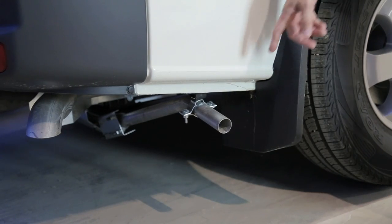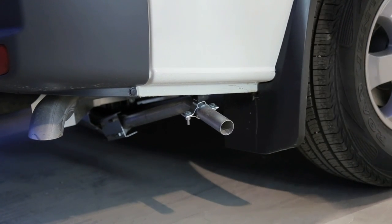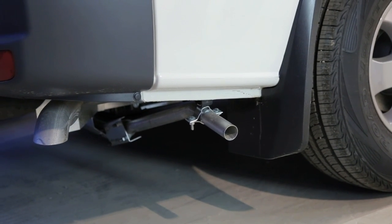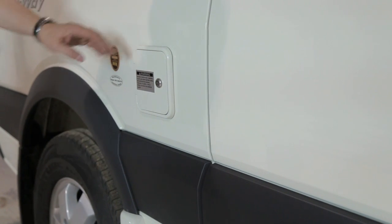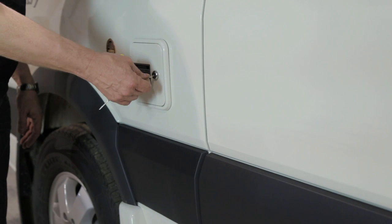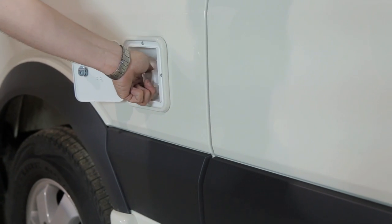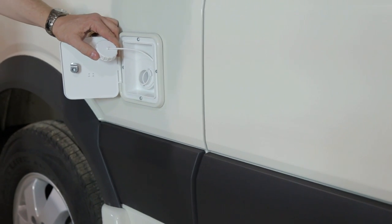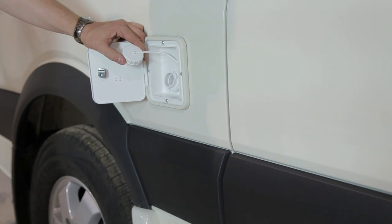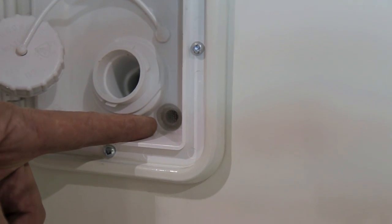The generator exhaust pipe extends on the passenger side at the rear of the coach. Ensure that there is no blockage to this pipe when the generator is in operation. To fill your fresh water tank on the passenger side, you'll find your potable water — you'll need the 751 key to unlock your potable water door. Remove the cap and add your garden hose to fill the water tank. Once the tank is full, you will notice some water coming out of the vent line — at this point, turn your water off.